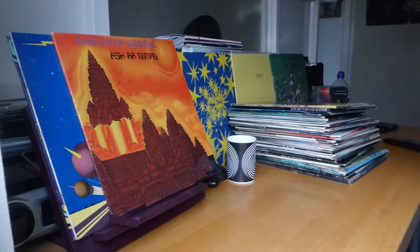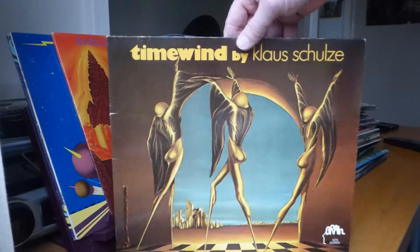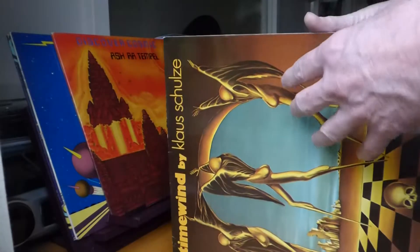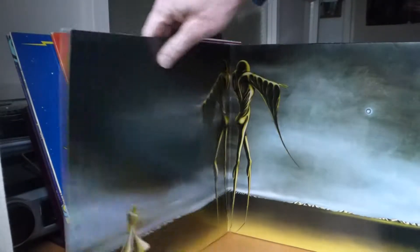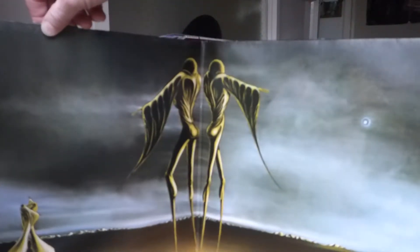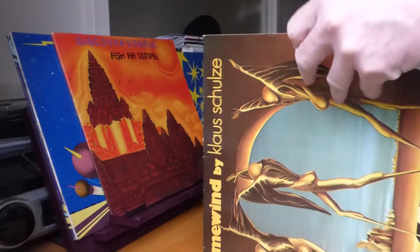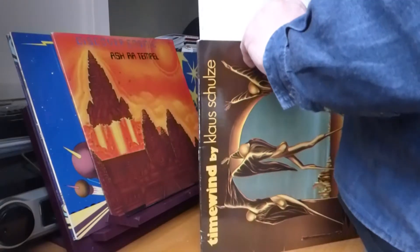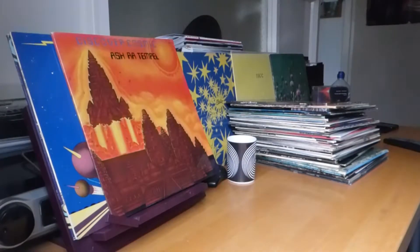Then we come to Schulze's probably best known album at the time. I think I gave the Virgin copy away to somebody and bought this Brain label edition instead — bloody marvellous album, excellent. Look at that artwork. Oh, it's on the Green Brain — even more collectable. I didn't think the Green Brain went up to '75, but obviously it did.